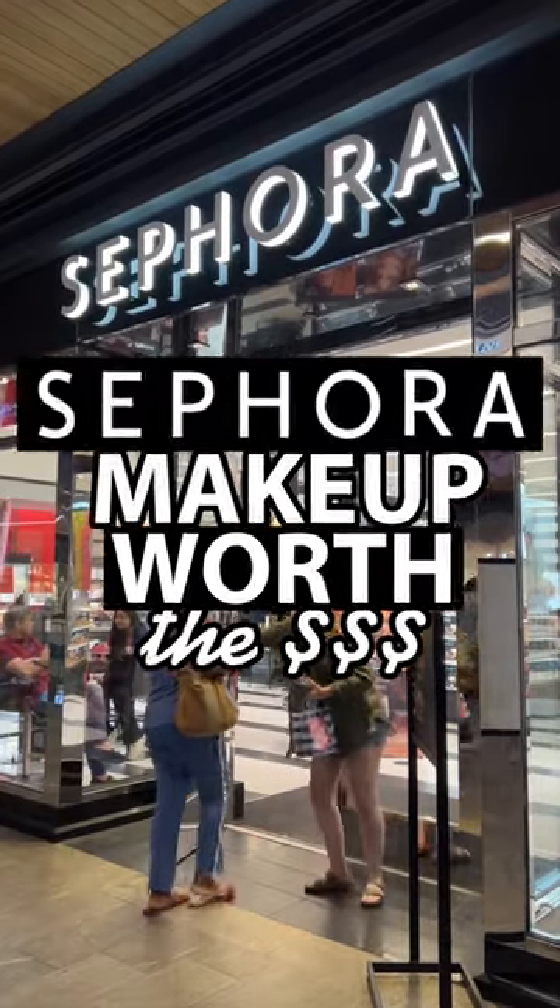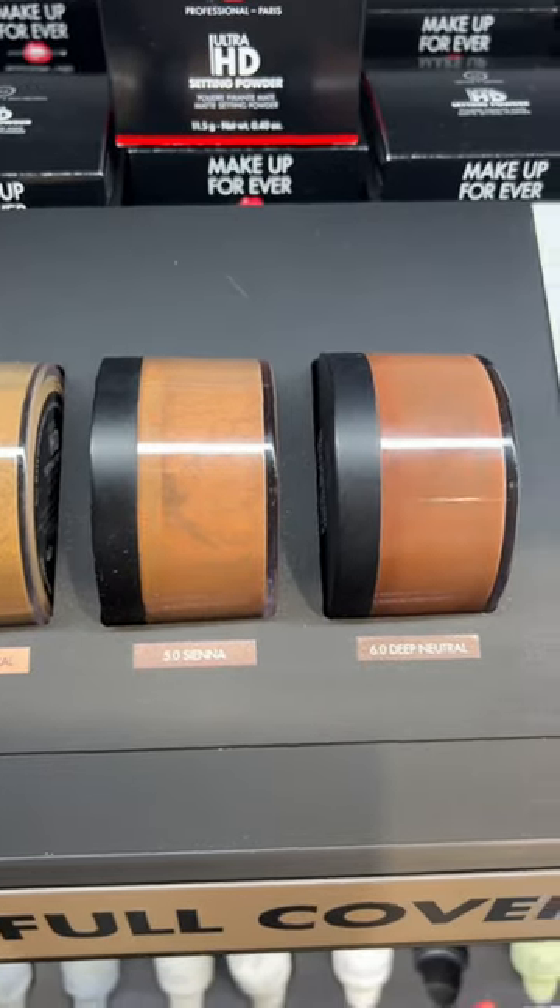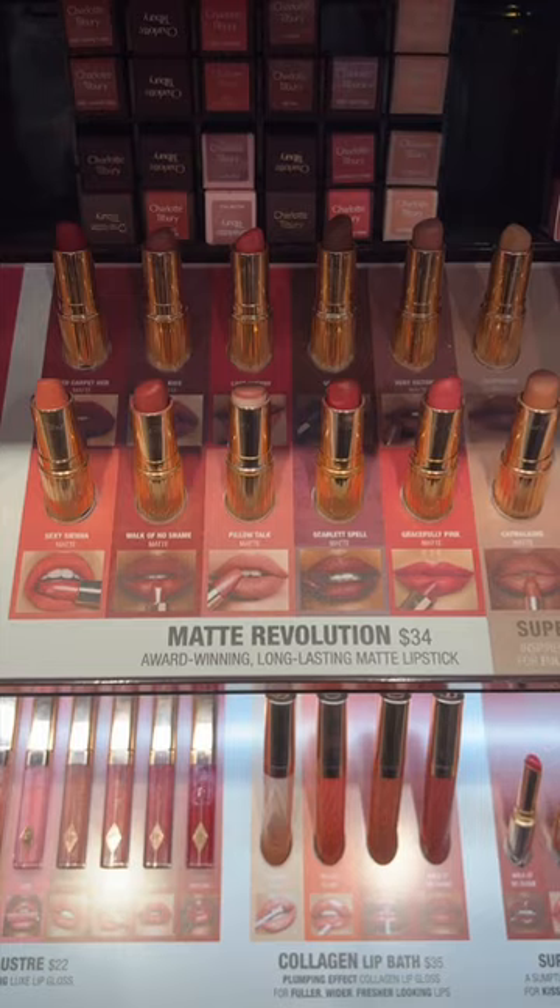Makeup at Sephora that's actually worth your money? Let's go! The Makeup Forever HD Setting Powders are literally a filter in a jar. They set the skin great, don't dry you out. I love this.